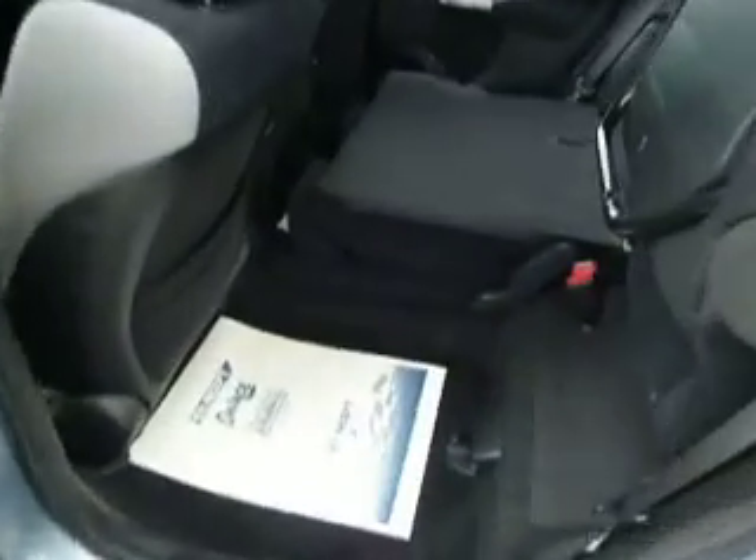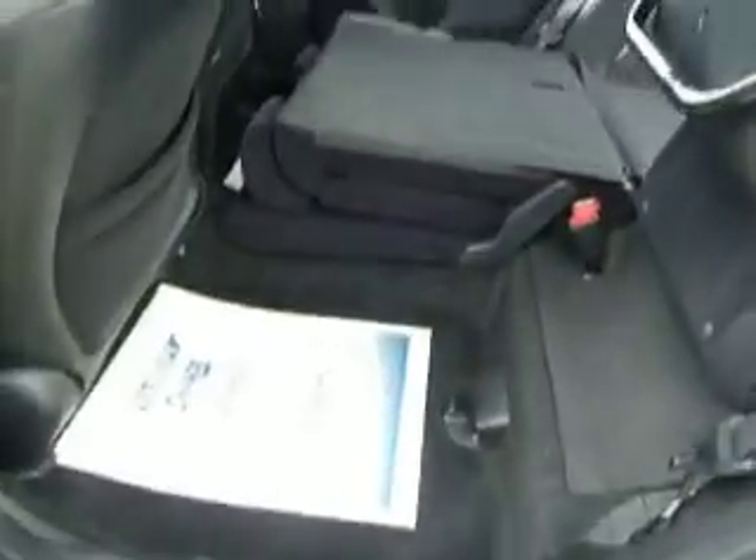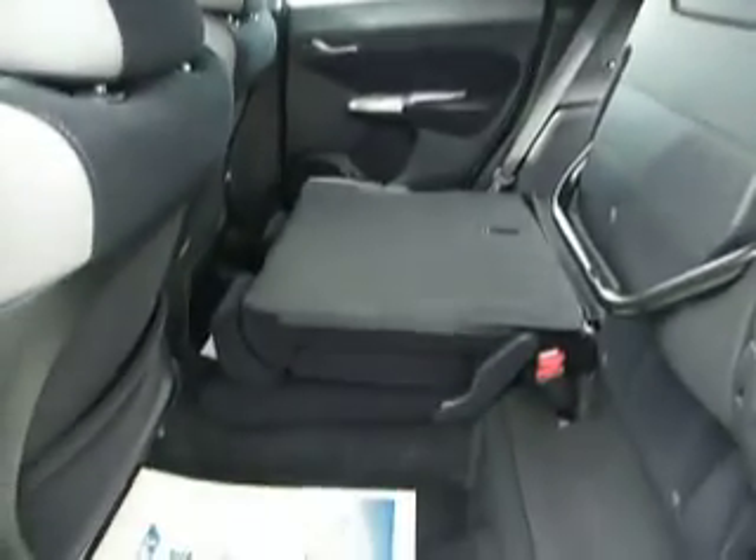As we move round to the back we can see Honda's famous magic seats. I've got one of the seats folded up so you can utilise the space from the bottom of the car right through to the top, and the other one folded completely flat. Moving round to the boot area we can see how much space we have with the seats folded flat — plenty of room there for your IKEA kitchen.